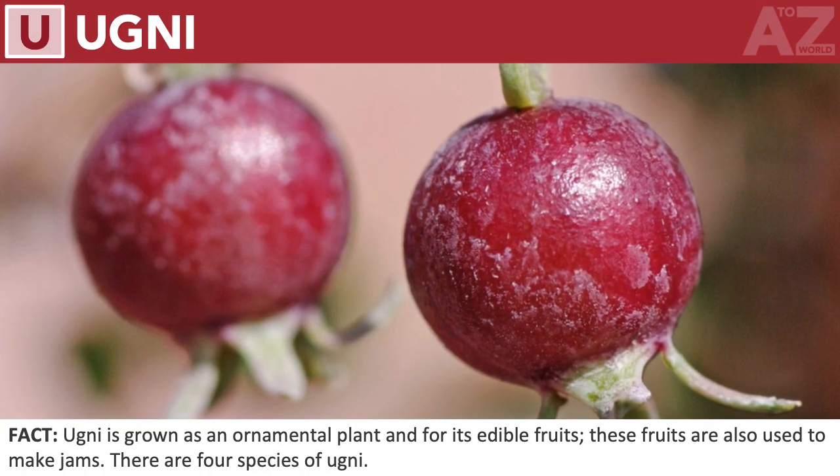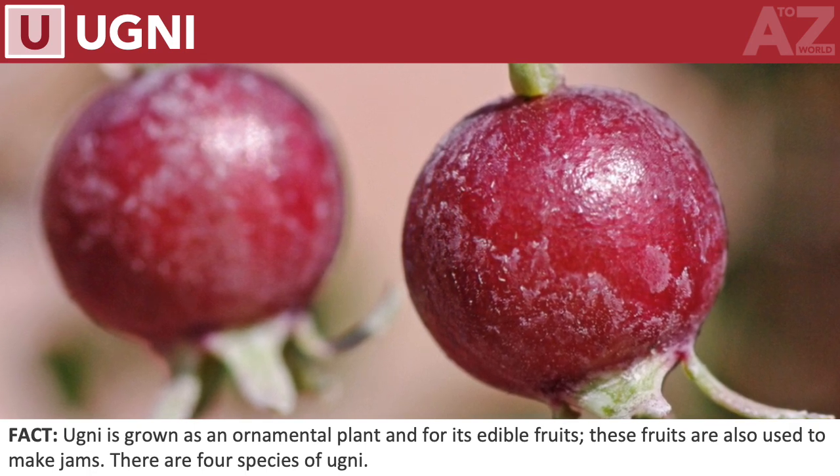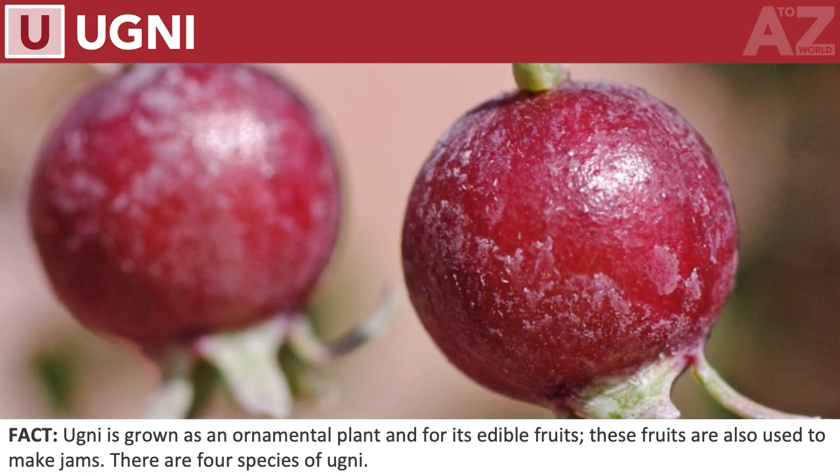Ugni. Ugni is grown as an ornamental plant and for its edible fruits; these fruits are also used to make jams. There are four species of Ugni.